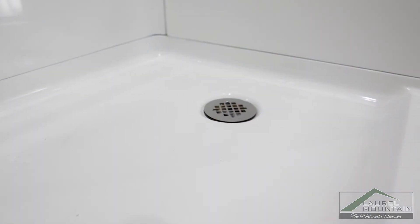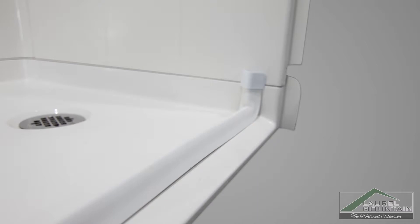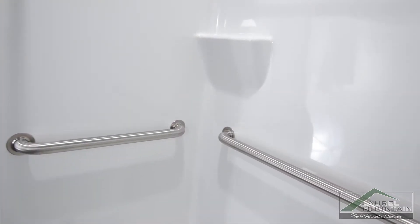A textured floor finish, frameless fold-up seat, ¾ inch threshold, and two stainless steel grab bars add built-in safety and convenience.